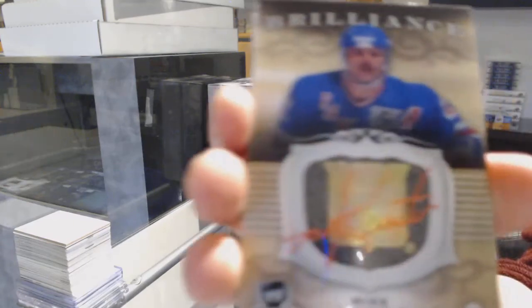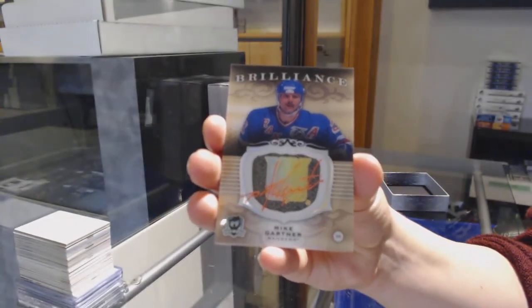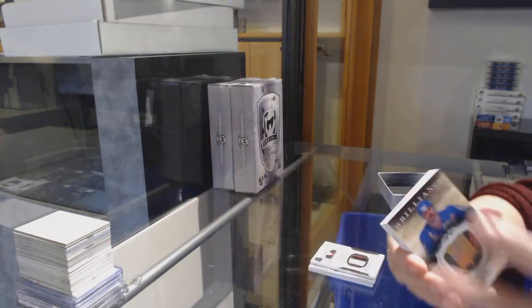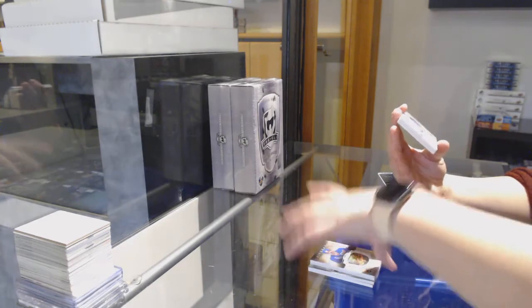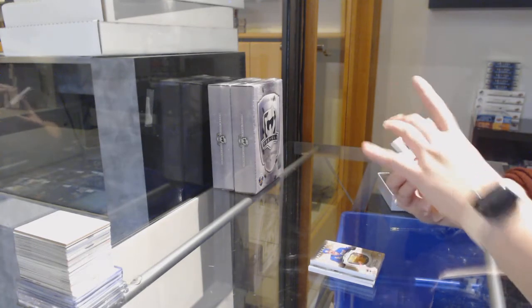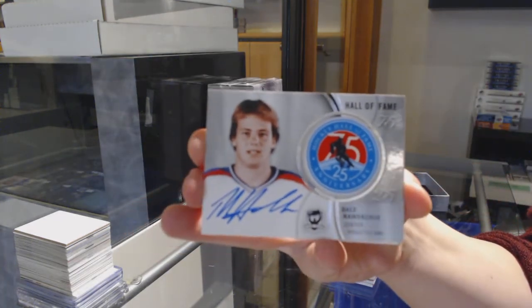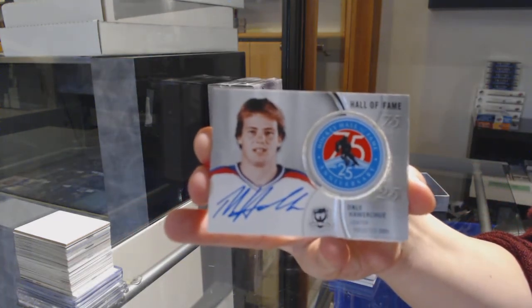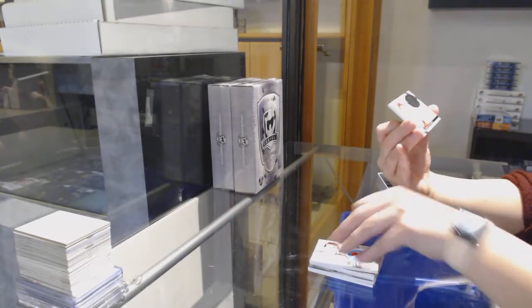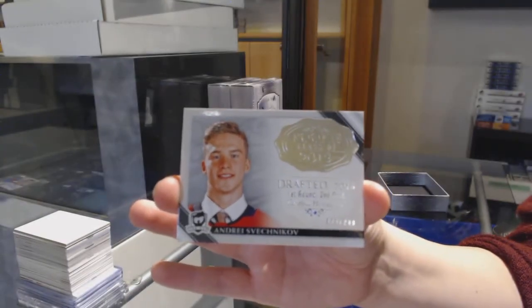Rookie Pagiotto for the New York Rangers, Mike Gartner. We've got a Hall of Fame patch auto for the Arizona Coyotes, Dale Howarchuk. And a rookie number 249 for Carolina, Andrei Sveshnikov.